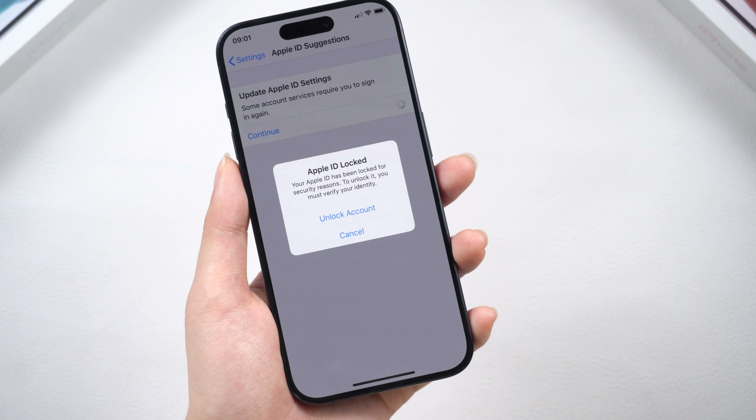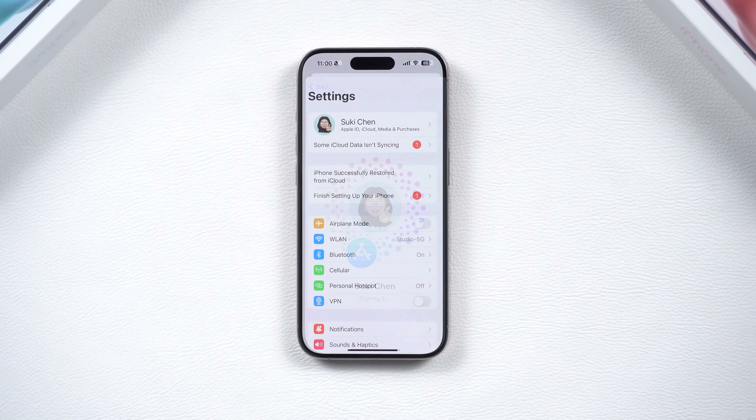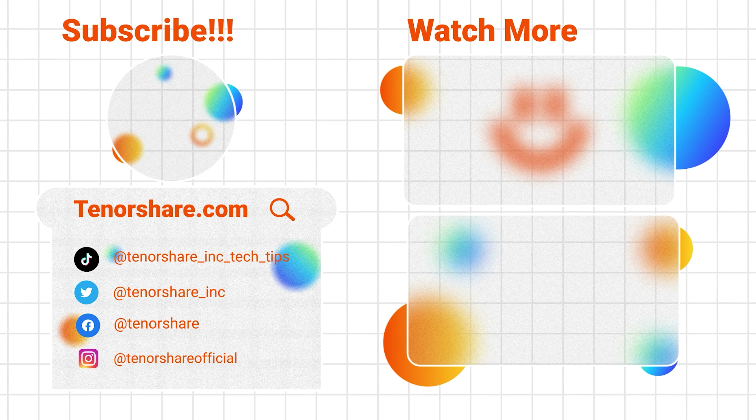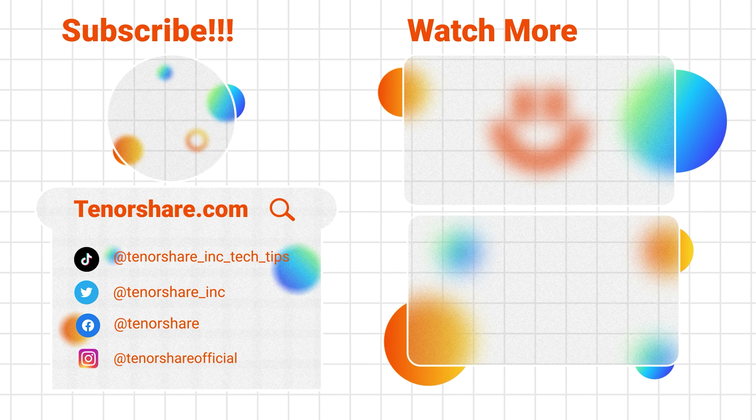That's all for today. Hope it can help, and thanks for watching. Don't forget to subscribe to stay updated with our latest content. If you have any questions or suggestions, feel free to leave them in the comments below. See you next time. Bye!